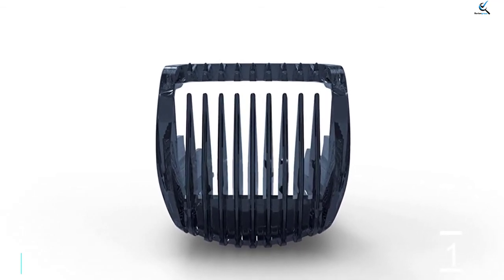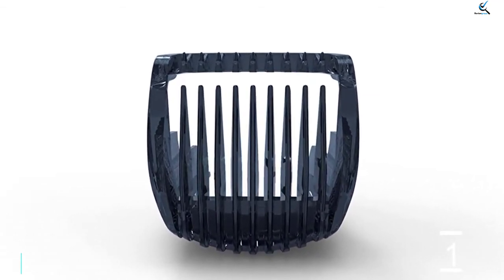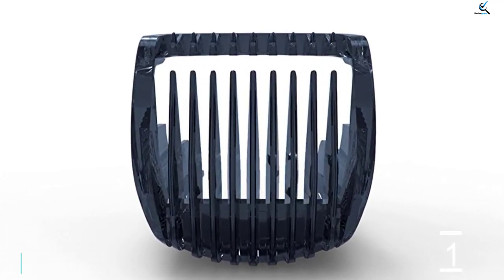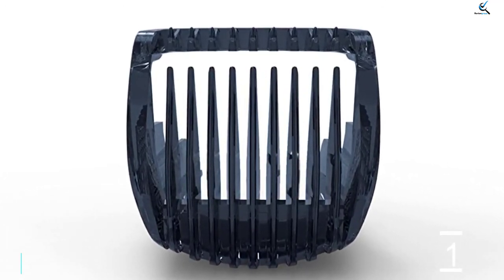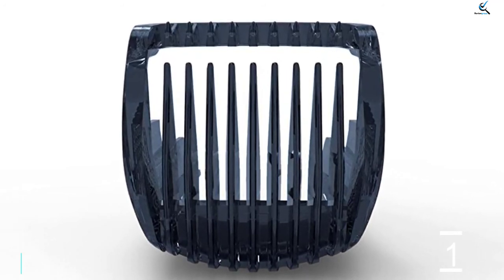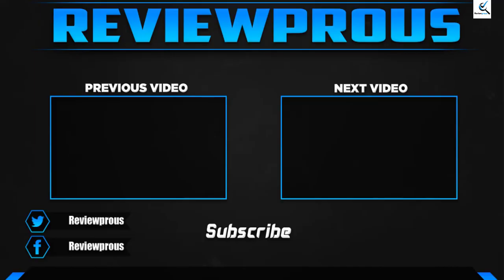The rechargeable lithium-ion battery grants up to 70 minutes of runtime after a one-hour charge. Perfect as a corded or cordless trimmer, you won't have to recharge the battery for weeks. And even when you forget, you can use it while it's charging.